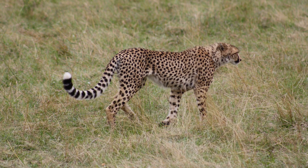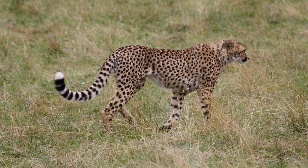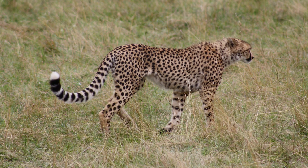Using the tall grass for cover and its spots as camouflage, it silently approaches its prey, treading softly and slowly to avoid detection.